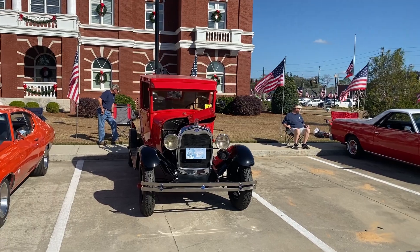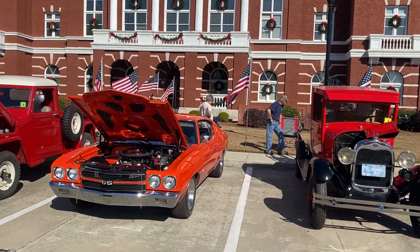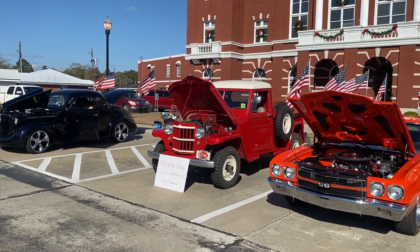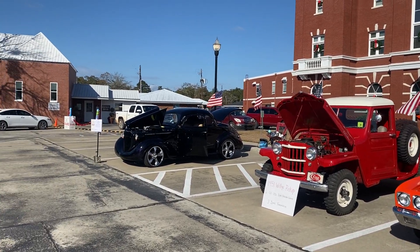There's a 1929 — not wanting for sale, but it's a good vehicle. This is my '70 Chevelle, and that's a '71 Willis pickup that's going to be carrying our banner in the parade here in a few hours.